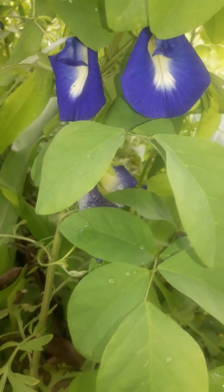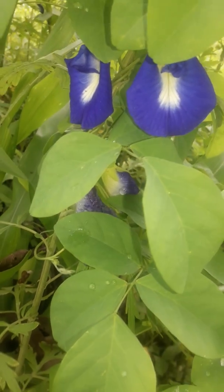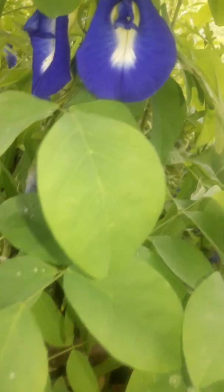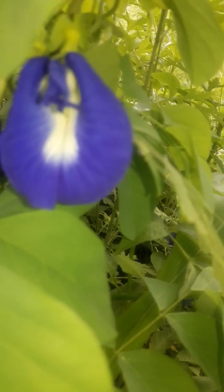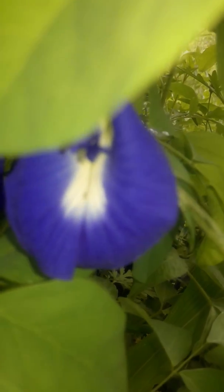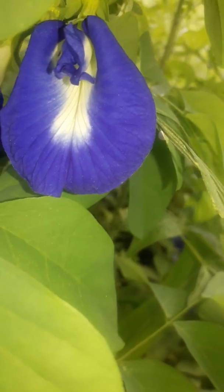Just look at the leaf — it is a creeper. The most striking feature about this plant is the color of the flower: a vivid, deep blue, solitary flower.